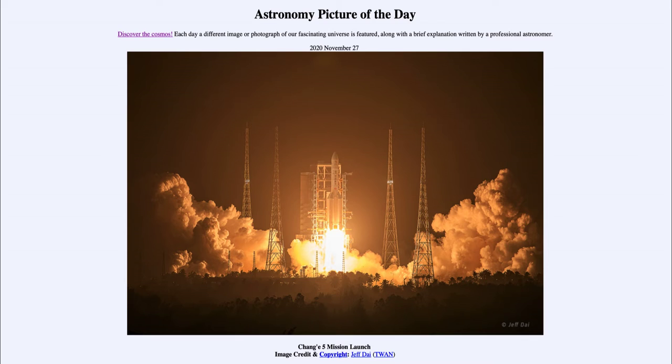Those missions did in part what this mission is going to do as well, and brought back samples for us to be able to study. What this mission is going to do is try to collect several pounds worth of lunar material and bring it back to the Earth. It will have a small device that will land and collect that material, with about a two-week timeframe to do so.